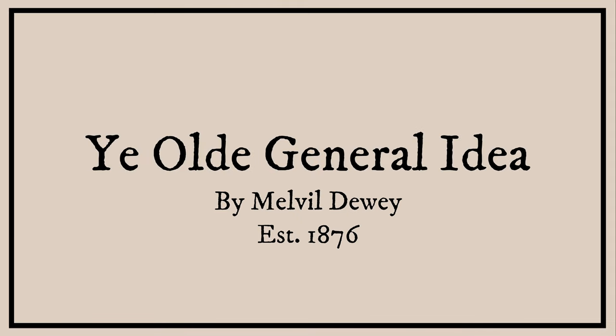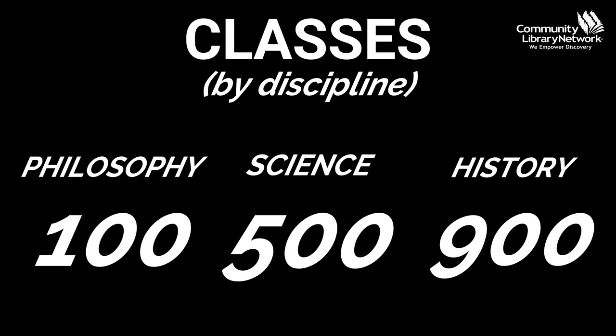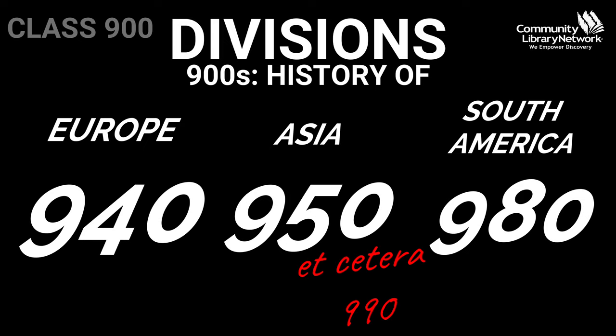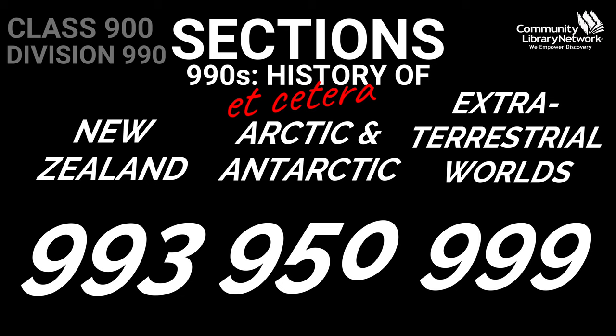The general idea is that subjects were divided into 10 classes by discipline — things like science, history, and philosophy — which were divided into 10 further divisions, like the history of Europe, Asia, South America, et cetera, which are divided into 10 sections, like the history of New Zealand, the Arctic, and extraterrestrial worlds, giving us the three-digit number we all recognize today.